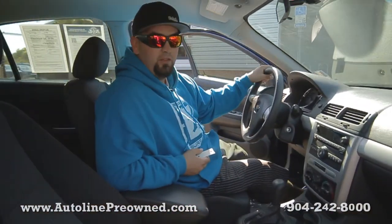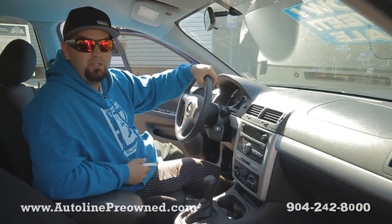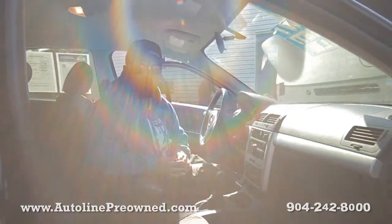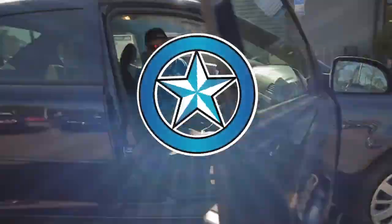If you're looking for something like this — an affordable car with 33 miles per gallon on the highway — you need to schedule a test drive in our 2010 Chevrolet Cobalt. Come on down to Autoline, let us show you an alternative concept in car buying. Welcome to Autoline.